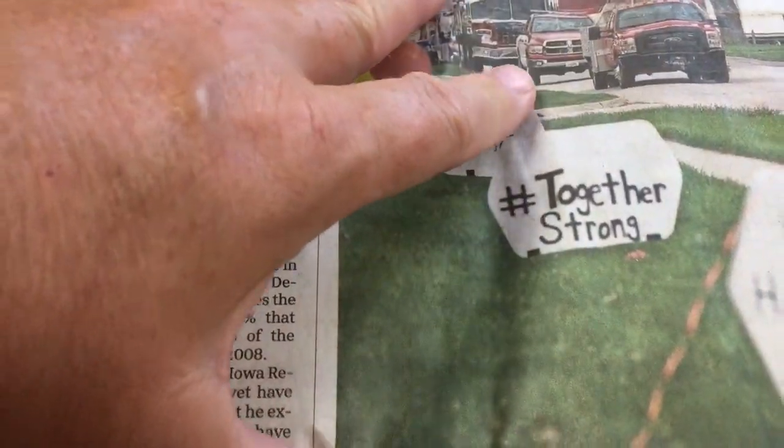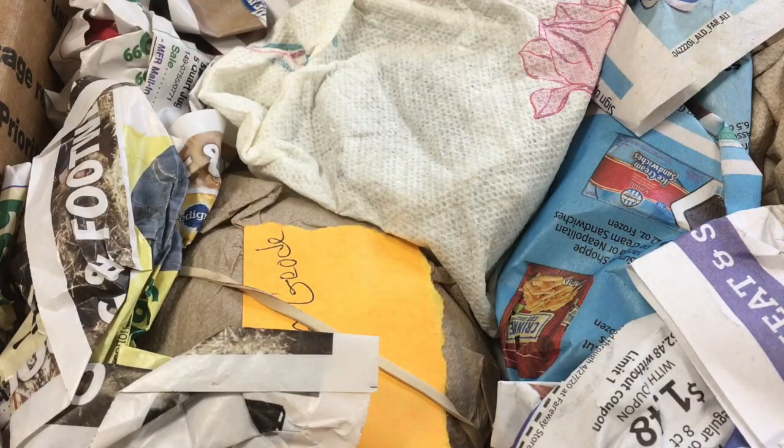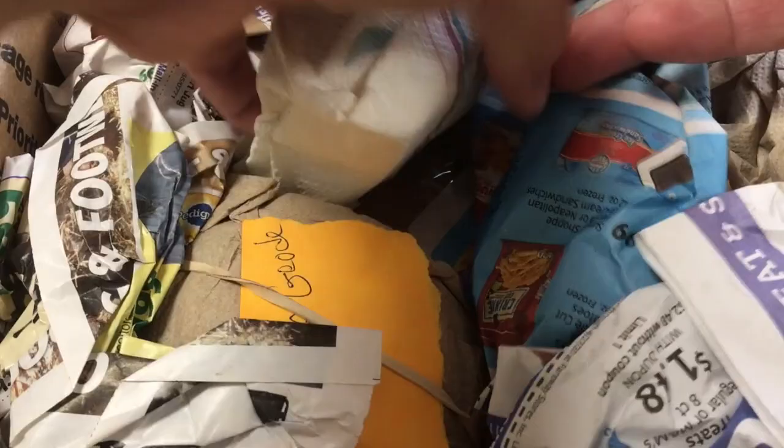I got a box in the mail from Rebecca of Sunnybrook Farm. I know a few of the things that are in here, but she said she packed a whole bunch of goodies because she had to use this priority mail box and she wanted to fill it up. So let's see what we've got.